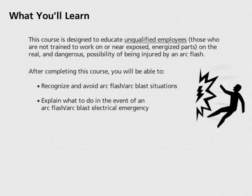After completing this course, you will be able to recognize and avoid ArcFlash ArcBlast situations and explain what to do in the event of an ArcFlash ArcBlast electrical emergency.